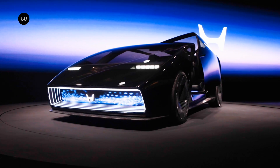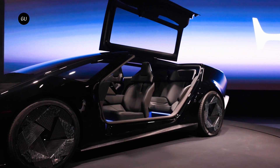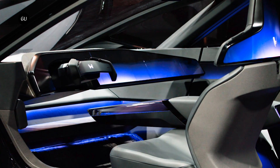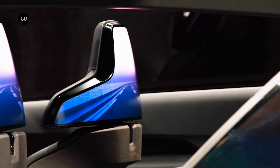Beyond its eye-catching design and gull wing doors, which obviously aren't expected to be part of the final product, Honda has confirmed that it rests atop a new dedicated EV platform. The Saloon's low and wide exterior is said to conceal a roomy interior enhanced with a human-machine interface or HMI instrument panel, featuring sustainable materials throughout.